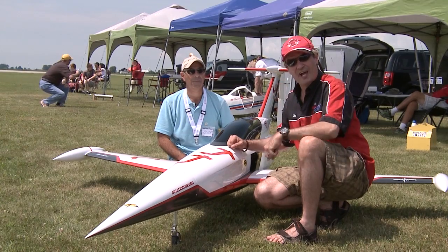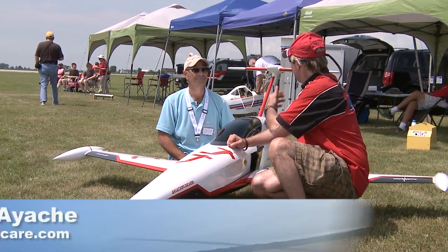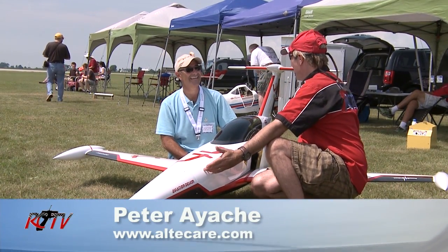We're here at the Chatham Airshow 2015. Peter! Hey Nick! The jet's not blue!